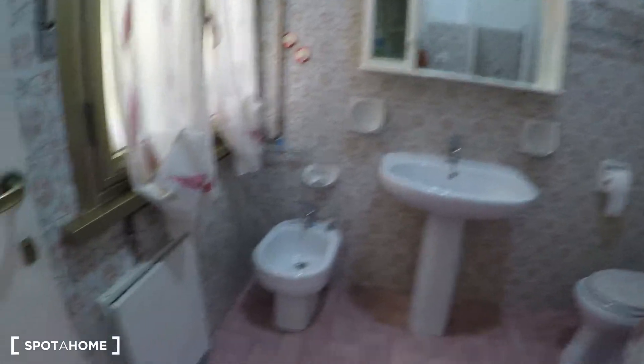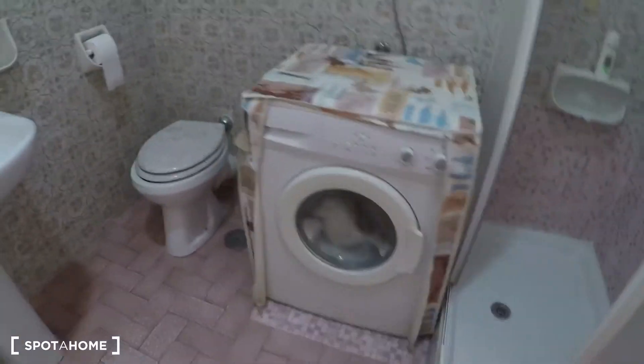Here we have the bathroom with a bidet, toilet, sink, and the washing machine. And here we have the shower.